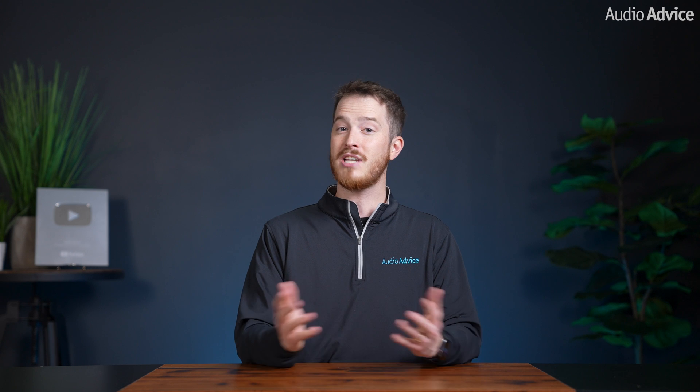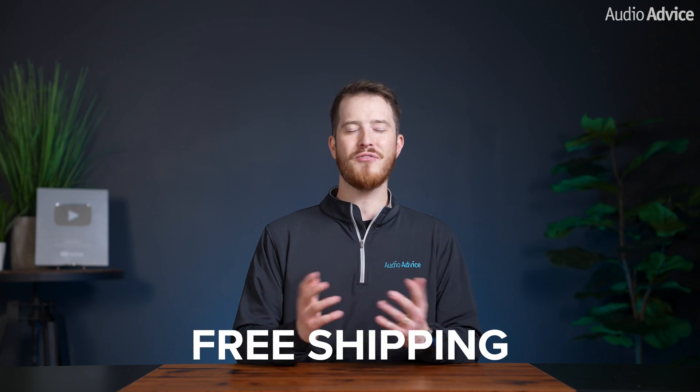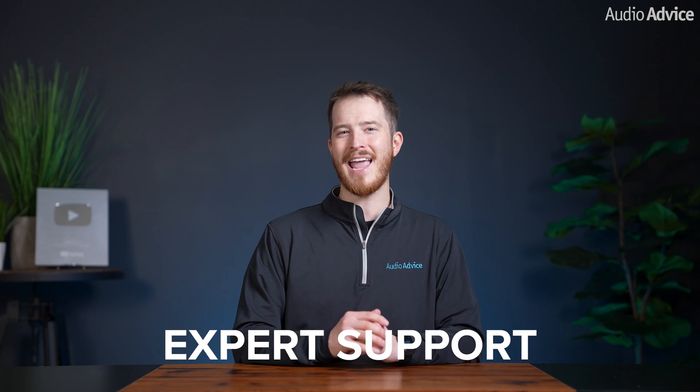If you have further questions about streaming, streaming services, or anything audio or video related, just contact our experts via chat, phone, or email. Or simply visit one of our world-class showrooms to experience speakers, projectors, TVs, and everything in between for yourself before your next purchase. To support us in making more videos like these, we hope you'll consider your next purchase from AudioAdvice — we offer free shipping, lifetime expert support, and our price guarantee.